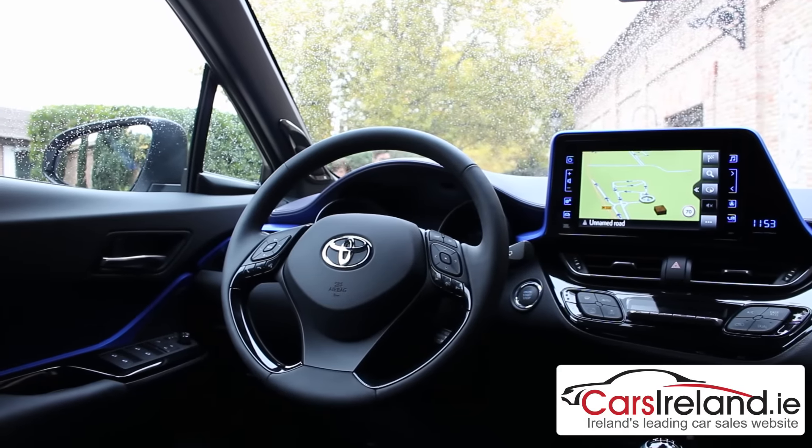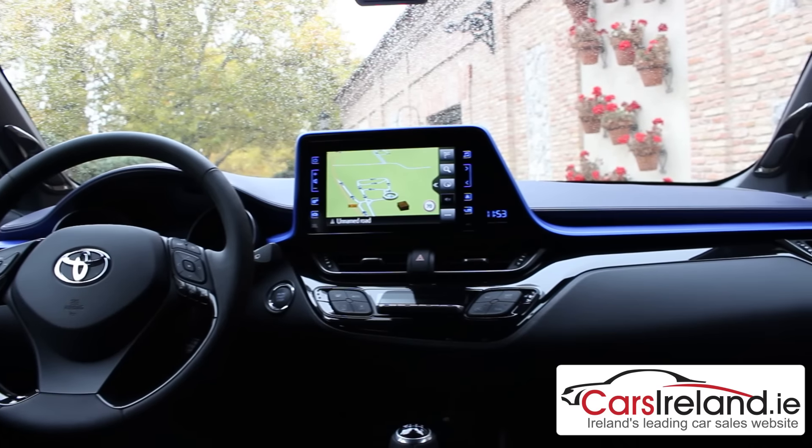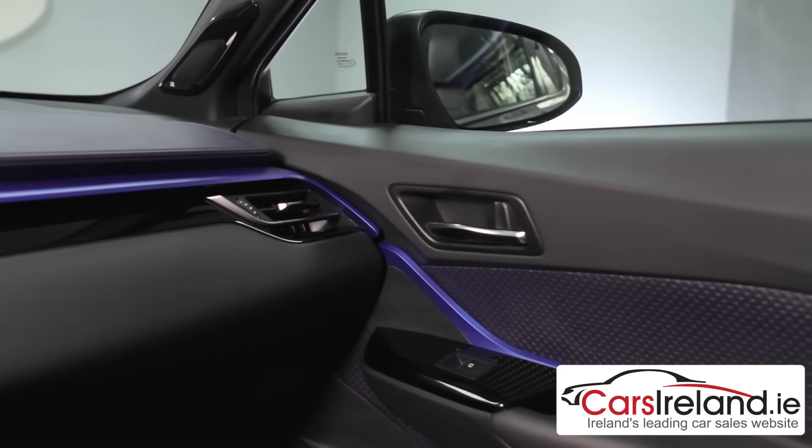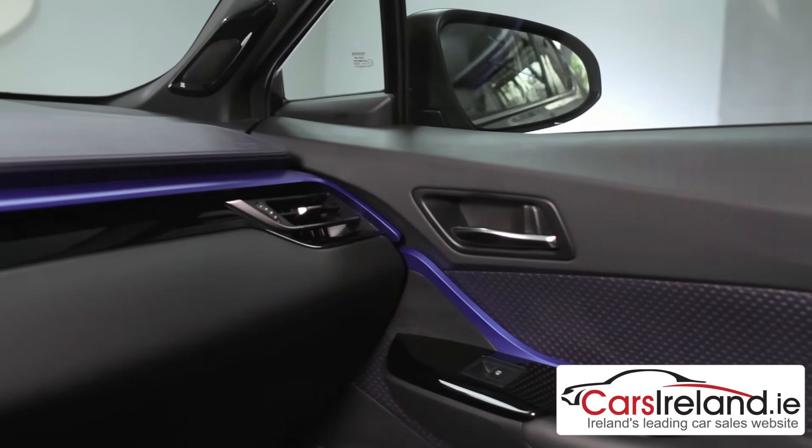Inside, the C-HR is just as eye-catching as the outside, and it's got a really impressive finish. This blue trim running right across the dash and into the door frames gives it a really modern feel, and it's definitely the nicest Toyota cabin I've ever sat into.